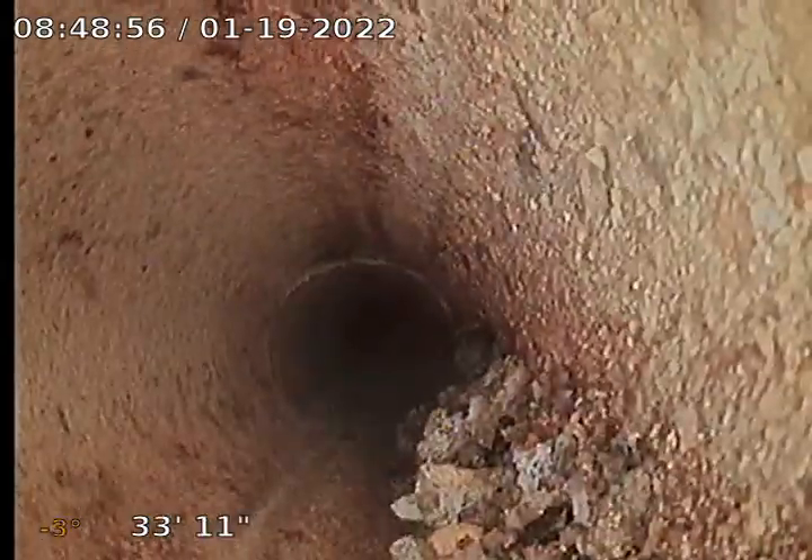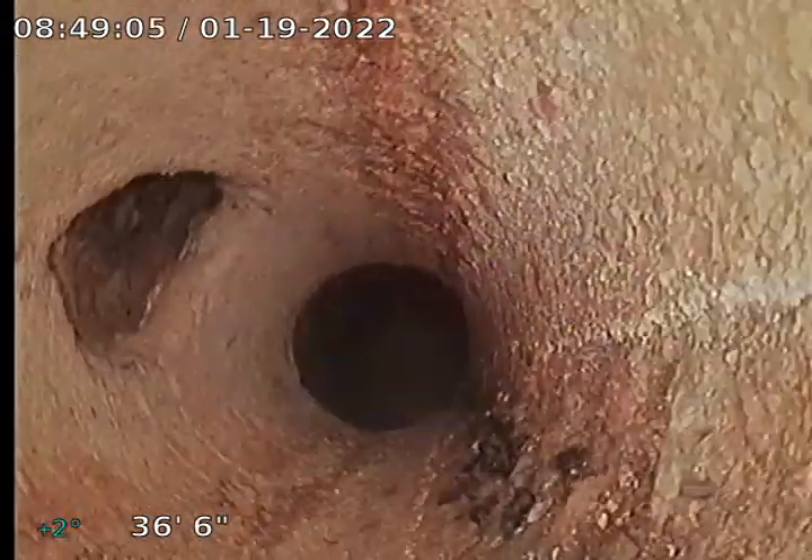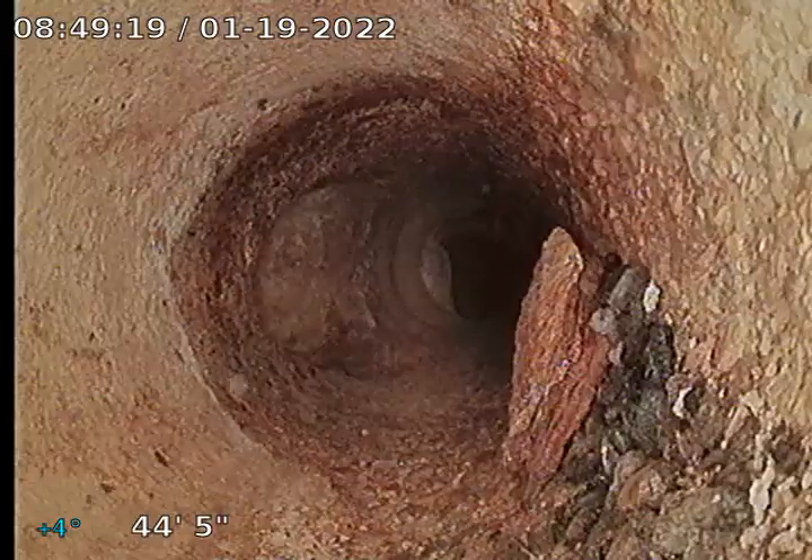The cast iron is about what you would expect. Now we're going into ABS. I don't know if that looks like there's some kind of cleanout or test T there. Now we're going into what looks like ABS, and then back into — I don't know — this looks like cast iron. There's a test T and there's clay. Looks pretty good there.